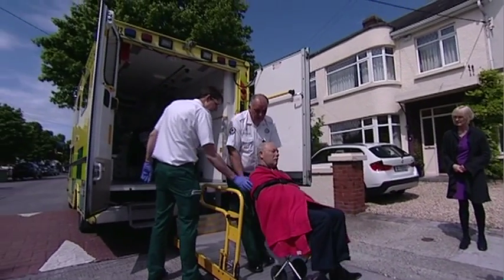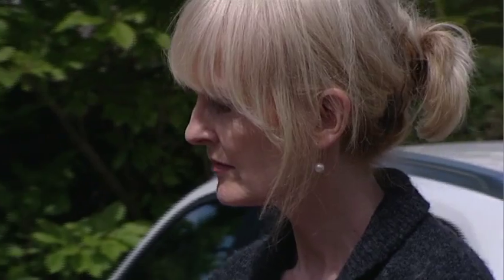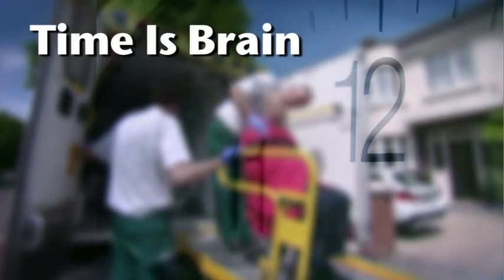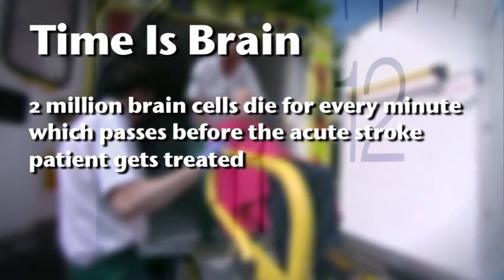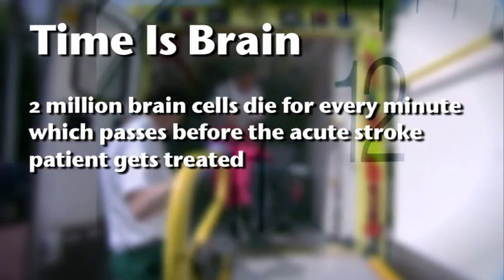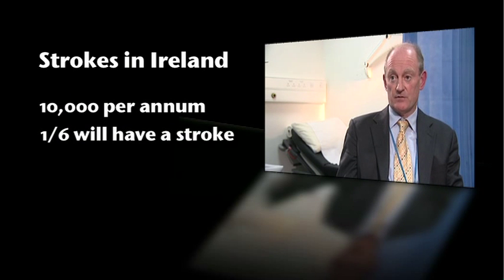It is critically important that acute stroke patients are admitted as quickly as possible to the acute hospital following stroke onset. Remember, time is brain — two million brain cells die for every minute which passes before the acute stroke patient gets treatment. Stroke is one of the leading causes of death and disability in the western world: it is the number three cause of death, the commonest cause of acquired disability, and in Ireland we see about 10,000 strokes per annum. One in six adults will get a stroke in their lifetime.